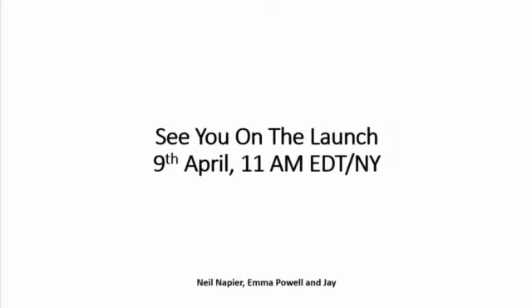I'm really excited about Curation Hero, and I'm looking forward to seeing you on the launch on the 9th of April at 11 a.m. Eastern. This is Neil Napier, and I'll see you on the leaderboard.